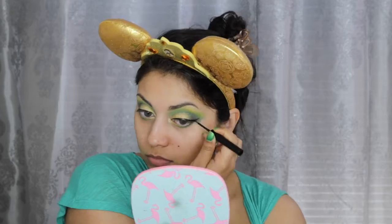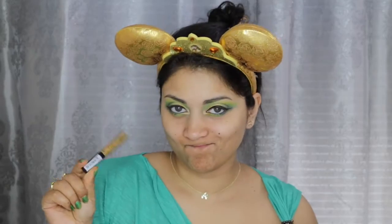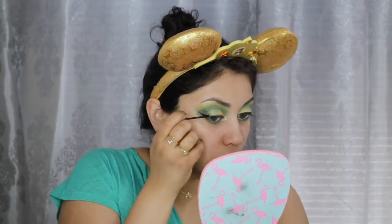Using my NYX Vinyl Liquid Liner, I'm just creating a little wing. And then for my waterline and tightline, I'm using this dark green liner called Fast Lane by ColourPop. I wanted more gold to this look, so I decided to apply this gold liquid crystal liner by NYX right above my wing.